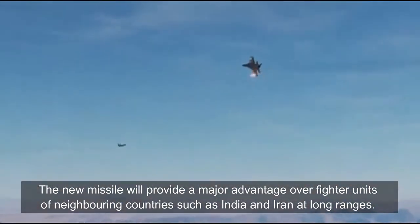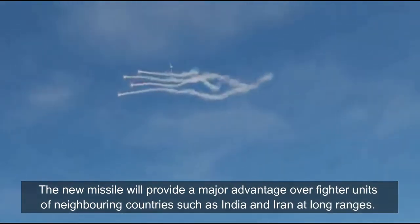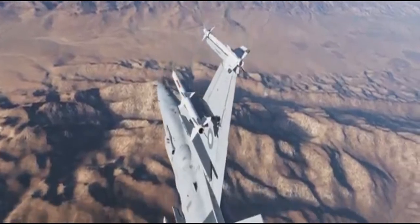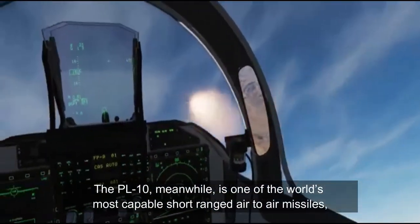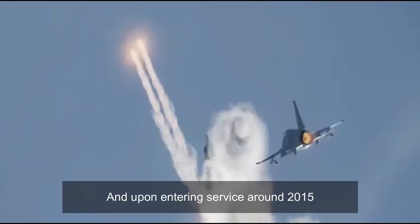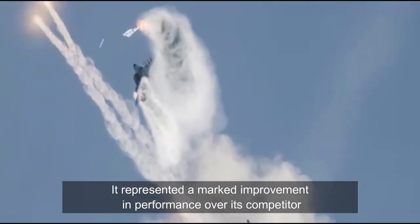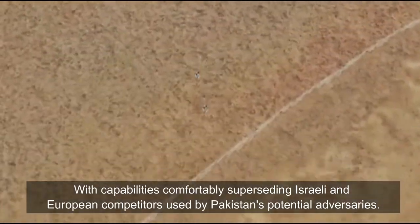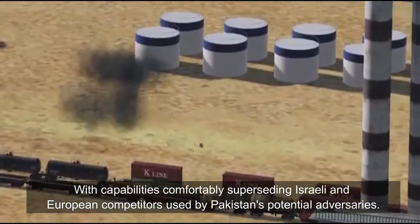The new missile will provide a major advantage over fighter units of neighboring countries such as India and Iran at long ranges. The PL-10, meanwhile, is one of the world's most capable short-range air-to-air missiles, and upon entering service around 2015, it represented a marked improvement in performance over its competitors, with capabilities comfortably surpassing Israeli and European competitors used by Pakistan's potential adversaries.